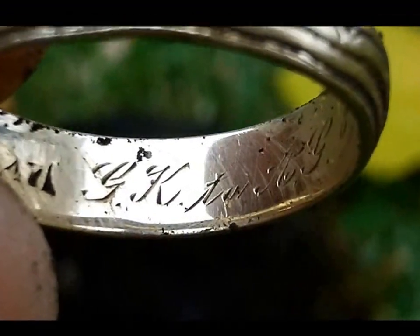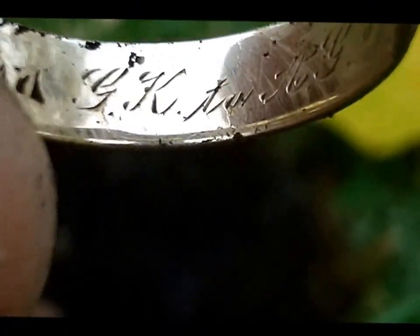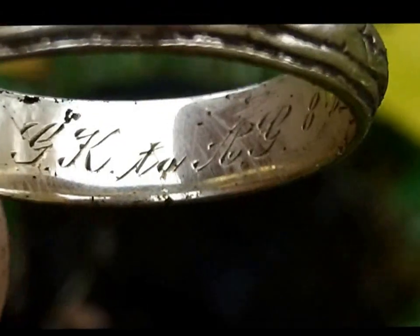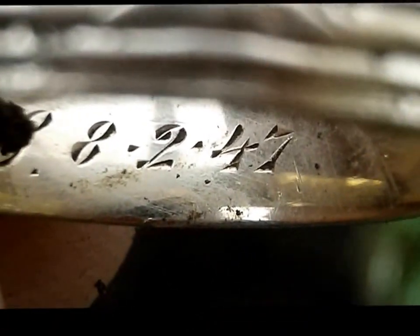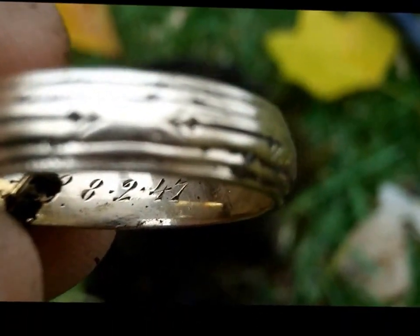Well everyone, it does appear to be gold. I believe it's 14 karat and it's got some sort of inscription. I can't read it all — I'll have to clean it up at home. Let me get my magnifying glass out. There is a date on the inside. Looks like it's 8-2-47. Really nice find and I am very happy to have it.